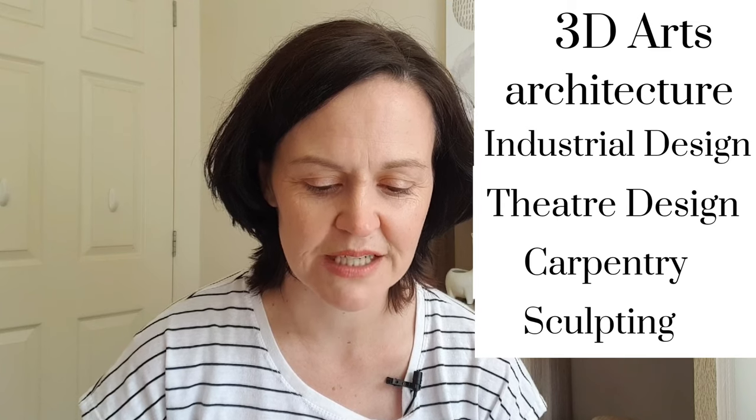LEGO model designers usually go to college and study 3D arts. Some have also studied architecture, industrial design, theatre design, carpentry and even sculpting.